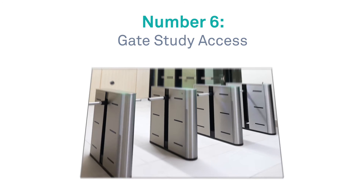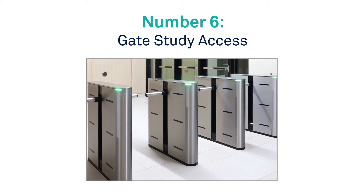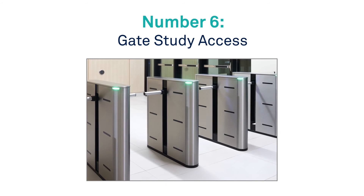Number 6: Gate study access. Secure your studies and ensure proper regulatory compliance through eLearning gates.